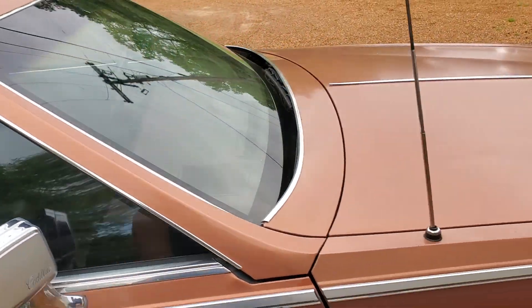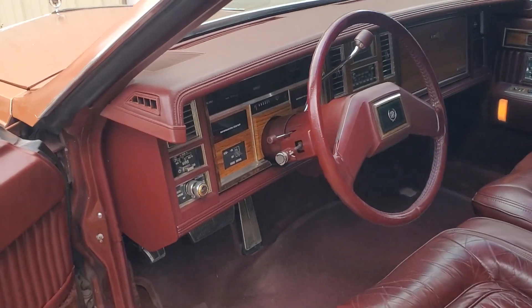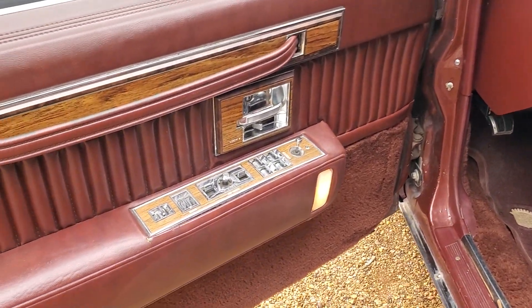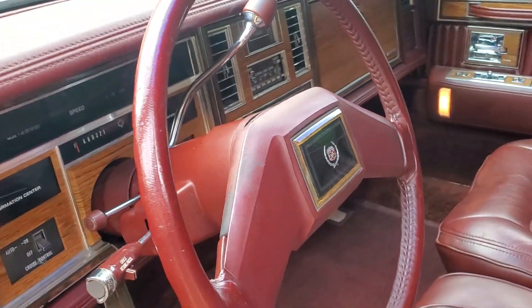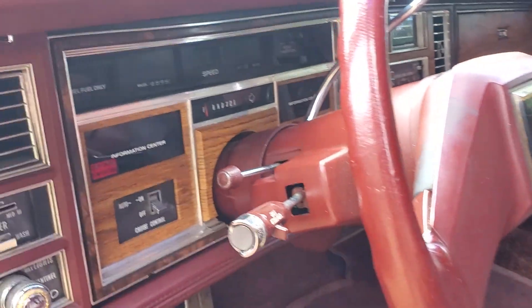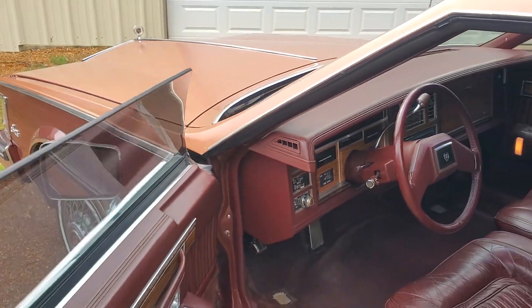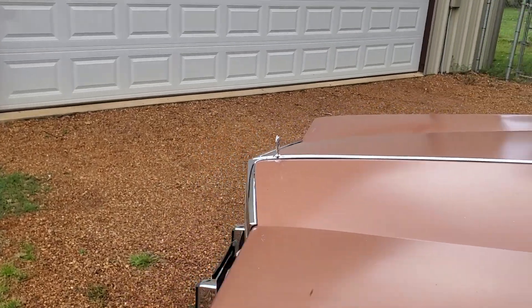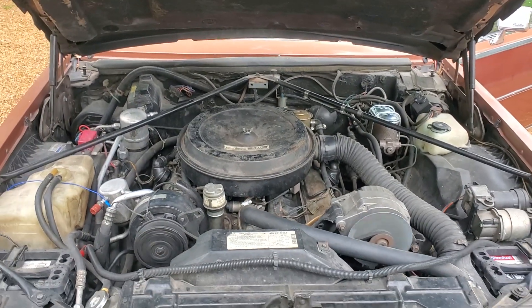We'll take a look on the other side and crank it up and take a look under the hood. Again everything is in really good condition. Everything works except the cruise control — the vacuum diaphragm under the hood is missing, so we'll see about fixing that at some point. But we'll start it — and there it is.